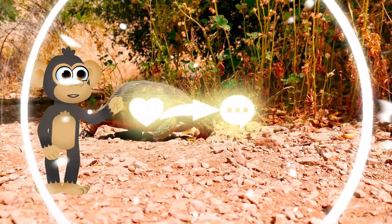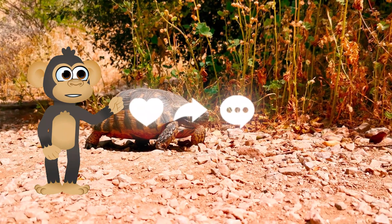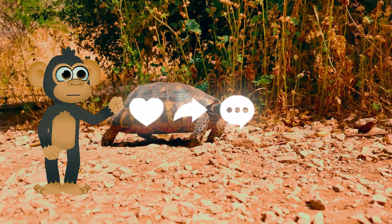Tell them why you think turtles are amazing creatures and how important it is to keep their watery homes clean and their beaches safe.